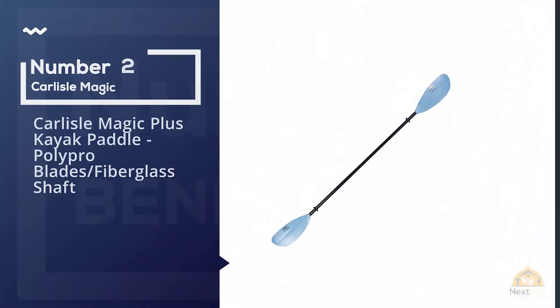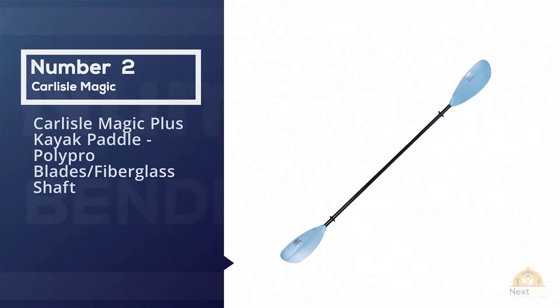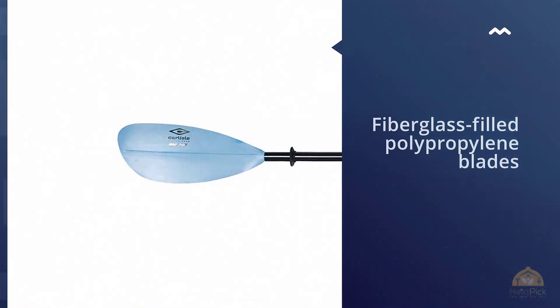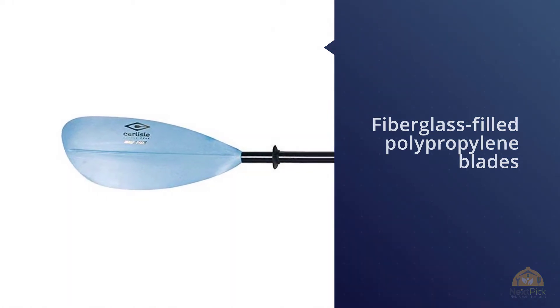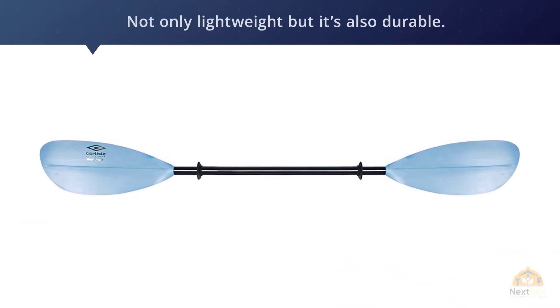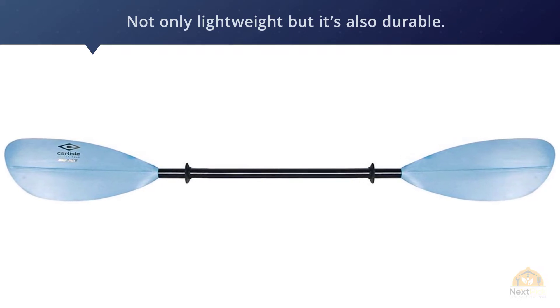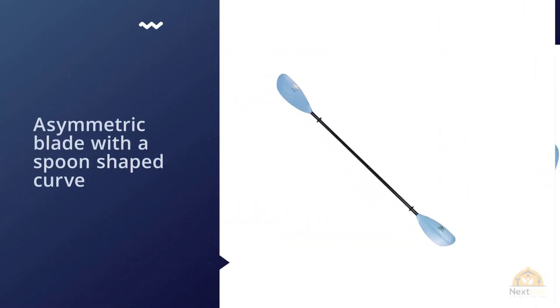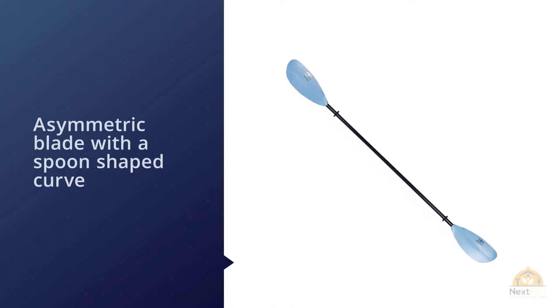Number two: Carlisle Magic Plus Kayak Paddle with polypropylene blades and fiberglass shaft. Featuring fiberglass-filled polypropylene blades and a fiberglass shaft, this one is not only lightweight but also durable. It benefits from an asymmetric blade with a spoon-shaped curve which provides more power with each stroke. It's available in three different lengths: 220, 230, and 240 centimeters, with the 220 centimeter length weighing just 35.6 ounces.